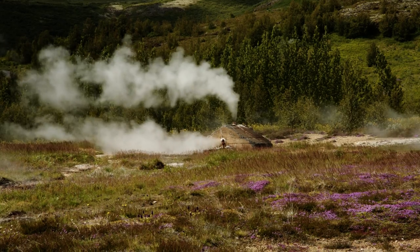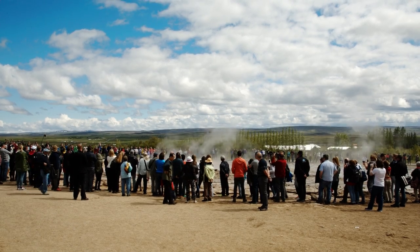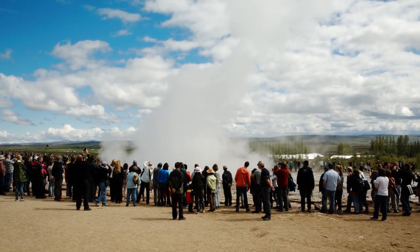First up, there's the Great Geyser, which I give 2 out of 5 stars because it's crowded and touristy, but still oddly mesmerizing, and definitely worth a quick 15-minute stop since it's on the way to a lot of other attractions.